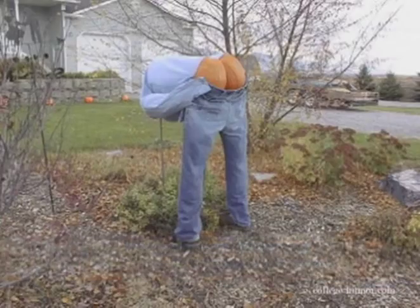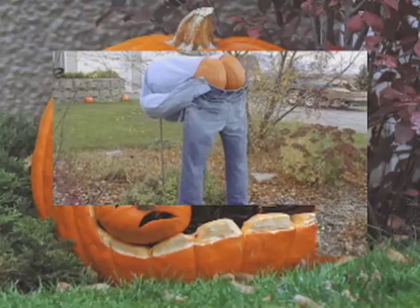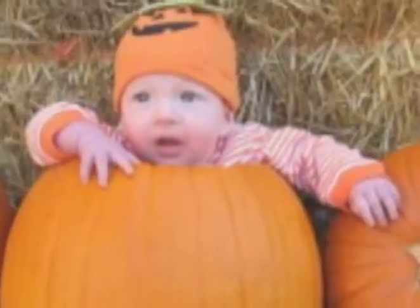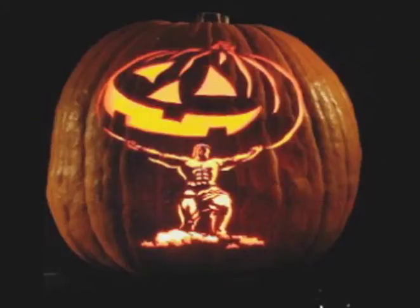Hey everybody, check out these pumpkins — Cannibal. Scary. Huge. Strong. Sleepy Hollow Farms is located three and a half miles south of St. Augusta on County Road 7. We have a large sign by County Road 7, so it's pretty easy to find our place. Our telephone number is 251-5112.